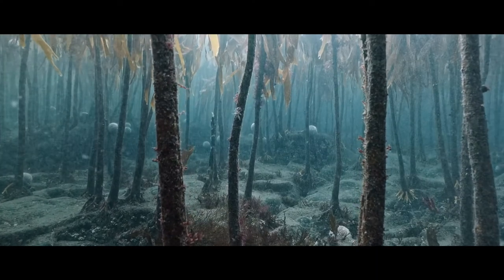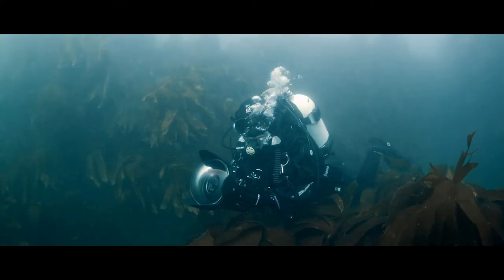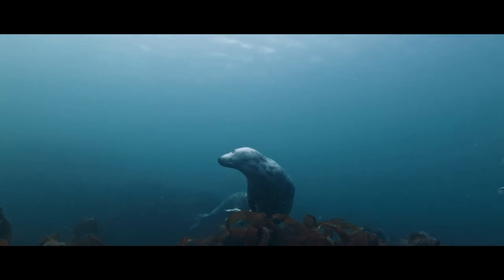I'm constantly jumping between video and photo to meet the demands of various projects, so it's fantastic to have a camera that allows me to seamlessly switch mid-dive without feeling like I'm compromising quality.